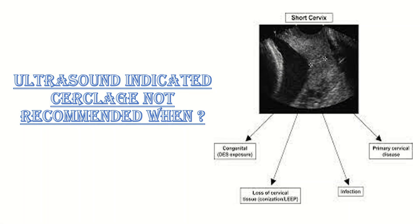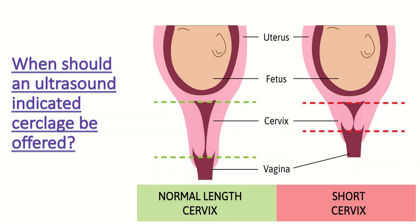When is ultrasound indicated cerclage not recommended? It is not recommended for funneling of the cervix — that is, dilatation of the internal os on ultrasound — in the absence of cervical shortening to 25 mm or less. For a woman with a singleton pregnancy and no other risk factor for preterm birth, insertion of cervical cerclage is not recommended when a short cervix is incidentally identified on a late second trimester ultrasound scan.